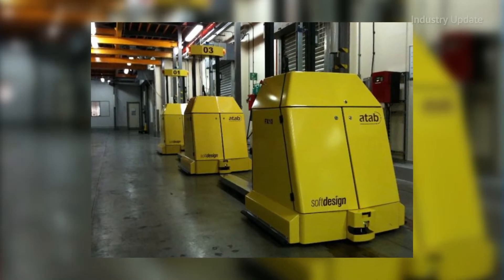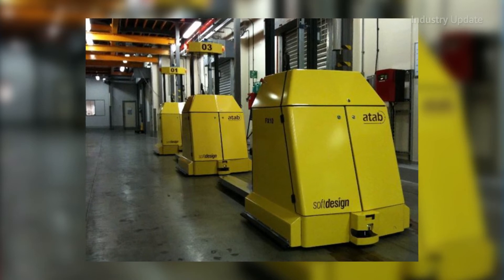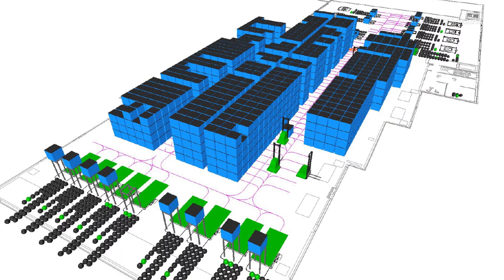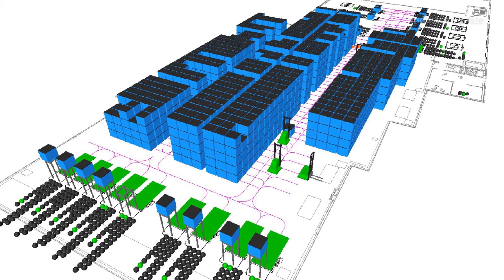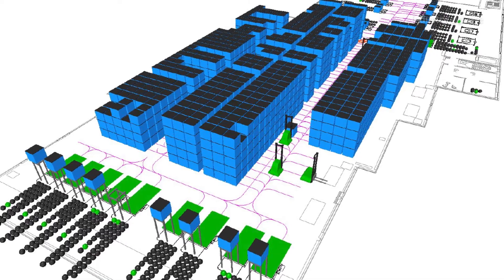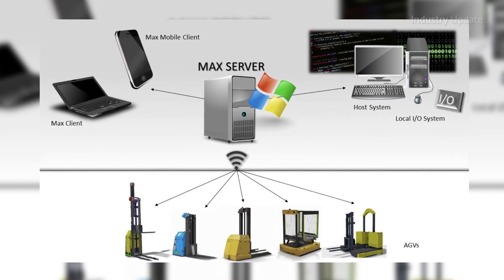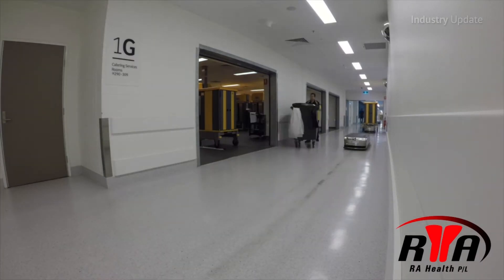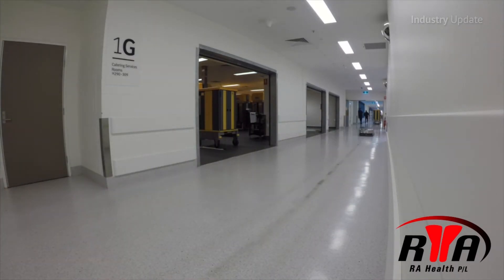AGVs can also be integrated with production line robots to transport work in progress around the shop floor. Robotic Automation AGVs are now more flexible and cost efficient, with an all new Windows based programming software and an embedded industry first warehouse management system. This allows end users to reprogram AGV duties on site in ever changing complicated environments such as hospitals.